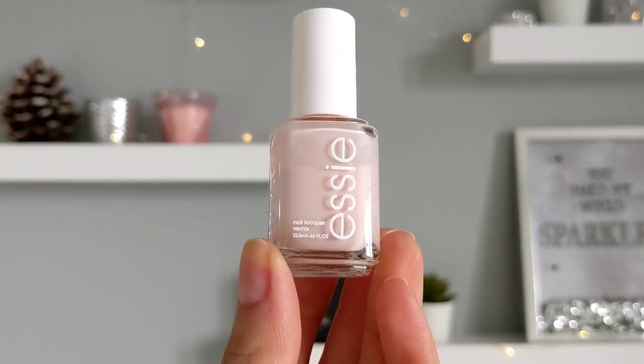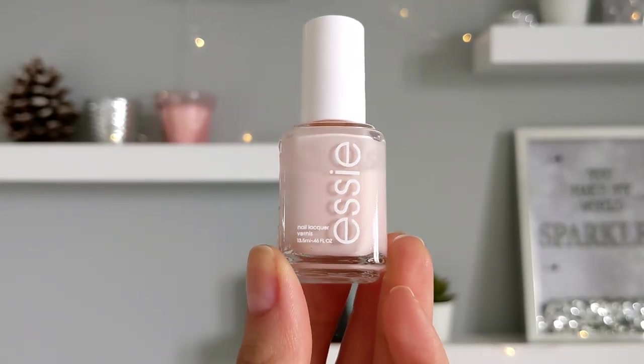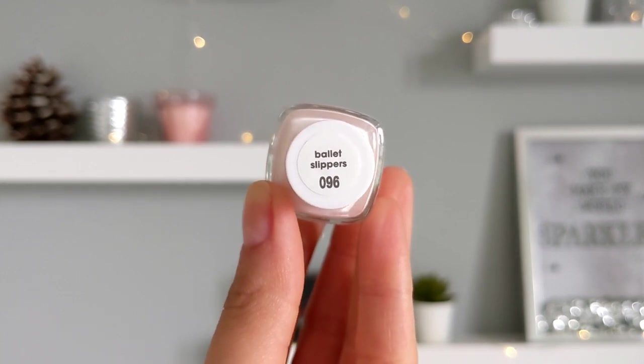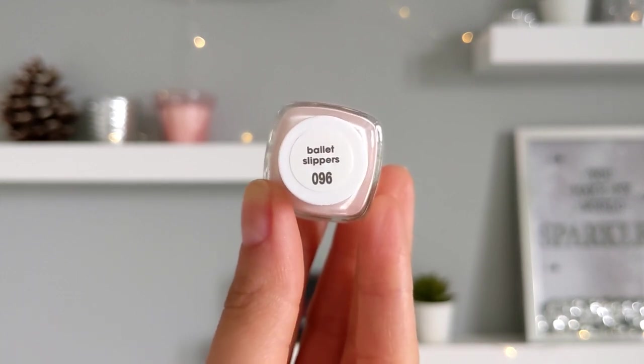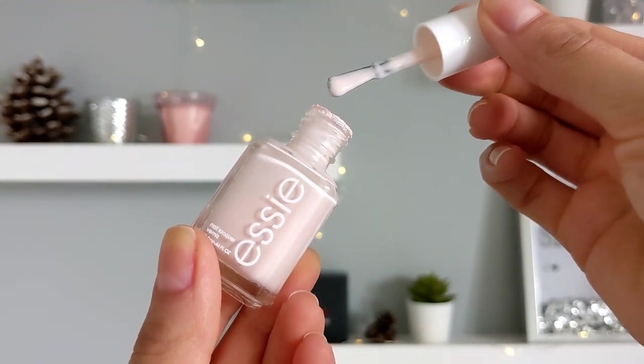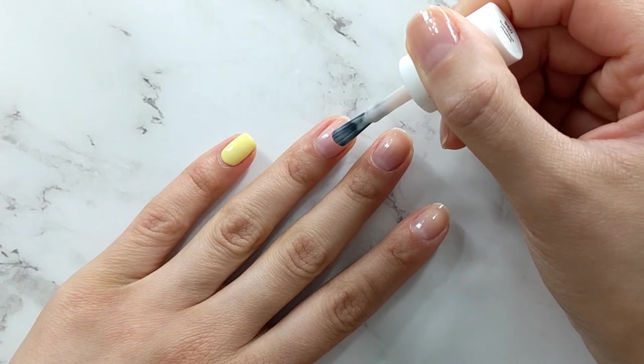The next one is a nude nail polish from Essie. I love this nail polish very much. When I don't know what nail polish I want to use, most of the time I pick this one. Very easy to do a fast manicure at home. I like the brush — Essie brushes are my favorite.